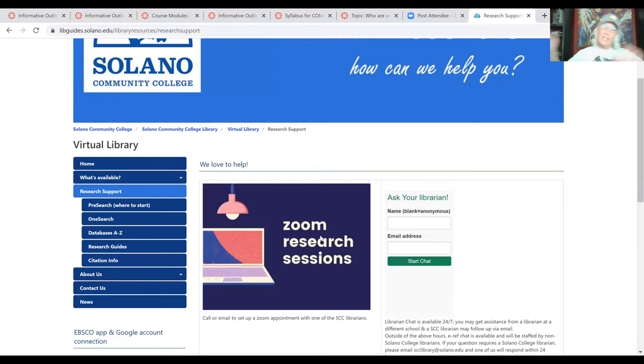The cool thing is, when you transfer to another school — whether it's Sac State, San Francisco State, UC Davis, Berkeley, or San Diego State — all of the universities for the most part use the same database systems. So if you learn how to use EBSCOhost, ProQuest, and Google Scholar in the virtual library at Solano, you'll be able to find those same database systems wherever you end up transferring. Learning to use the virtual library for college-level research is a skill that carries forward.